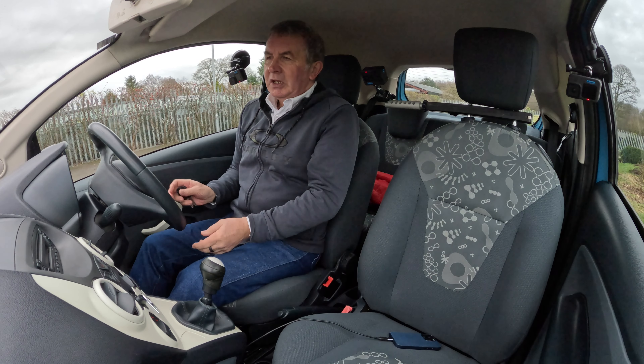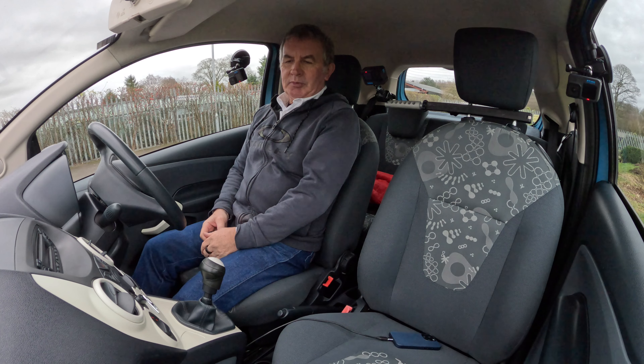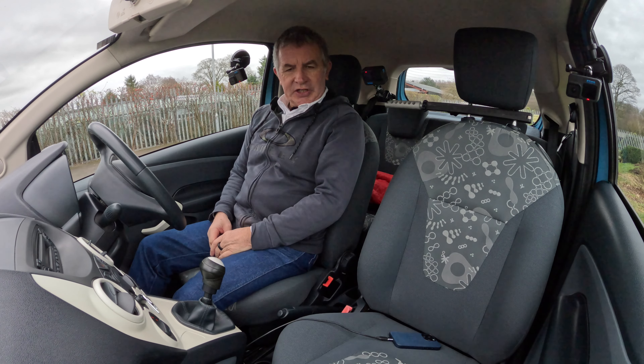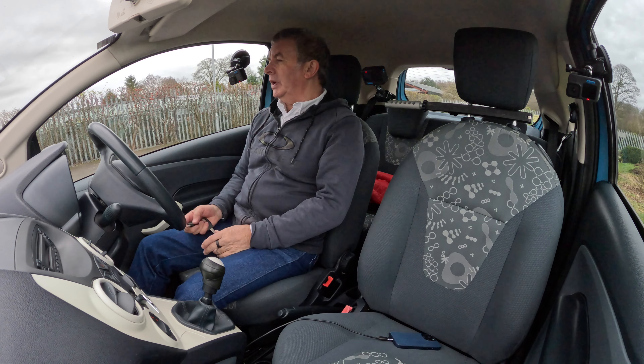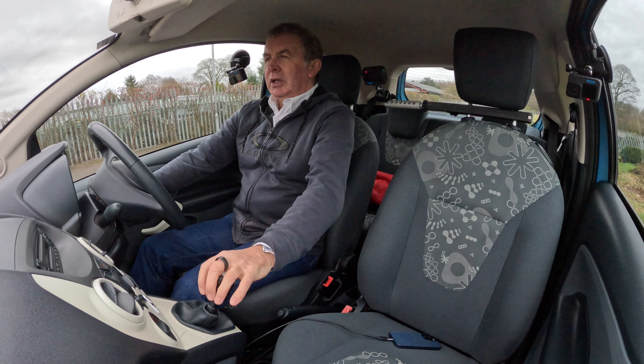The first thing you notice is the bags of room. My legs are fairly stretched and I'm not all the way back on the seat.